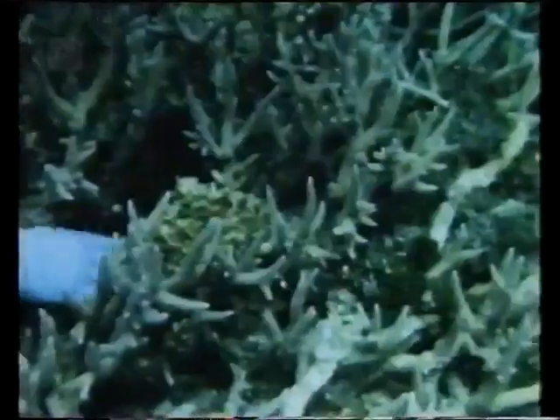This octopus is so well camouflaged that only a trained eye can spot it. When disturbed, it releases ink to act like a smokescreen while it makes its escape. The tuskfish has enormously strong teeth for crushing crabs and mollusks. This one moves large lumps of coral and shifts quantities of sand with its pectoral fins in its search for food.